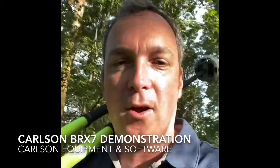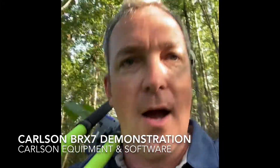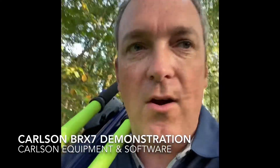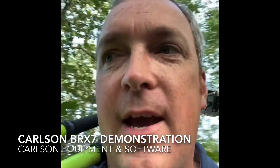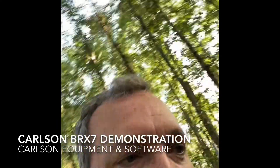Hi everybody, this is Mike with Carlson Equipment and Software. I'm out demonstrating the BRX-7, and as you can see from above my head, we're under some good cover here. We've got our base set up about a thousand feet away. We are going to some previously surveyed points that were traversed in, checked with GPS and all on state plane.